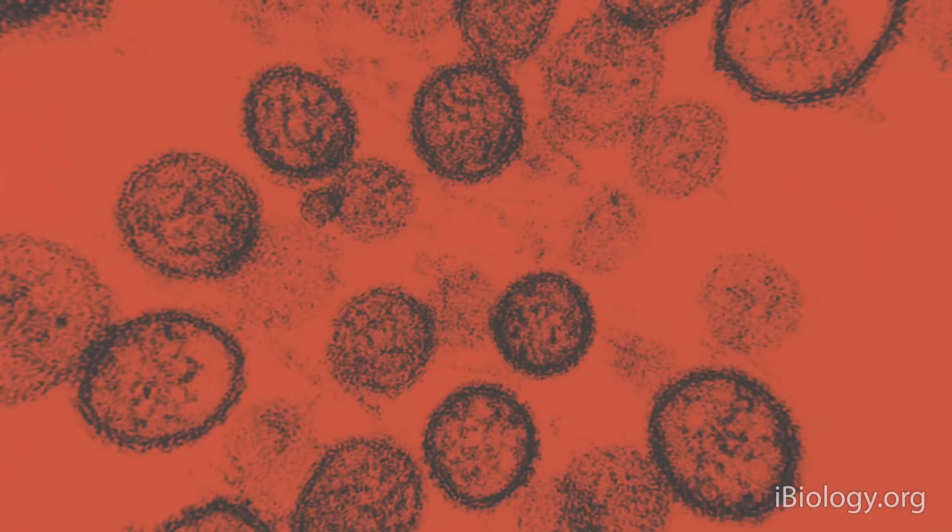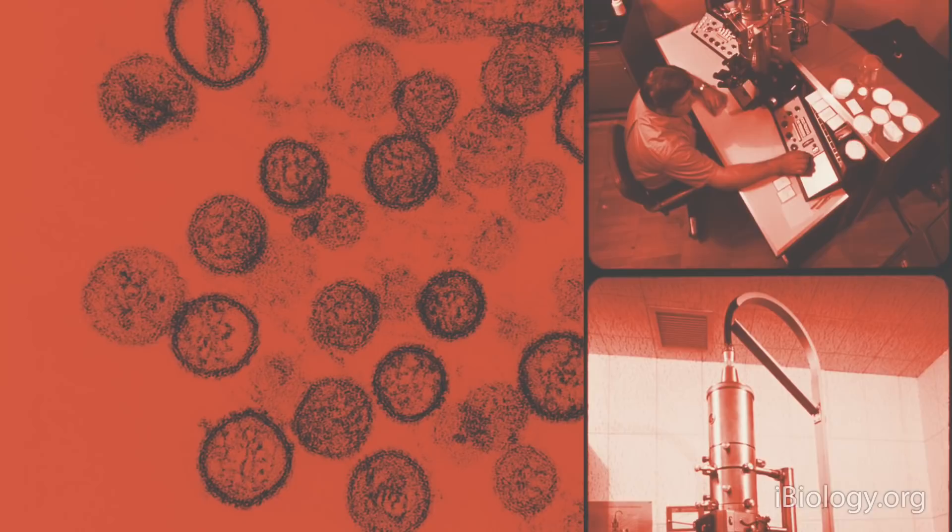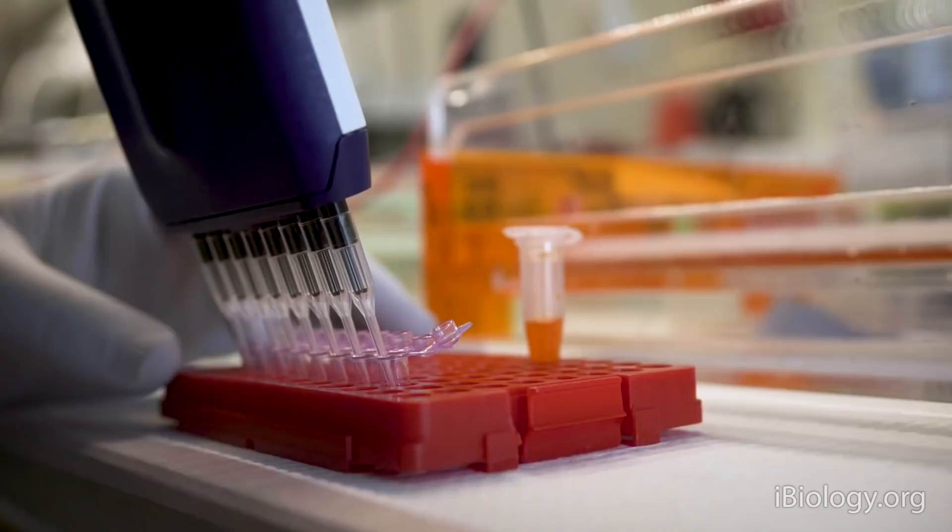When there is a new viral disease, the first thing is you have to know what virus it is. You want to know who your real enemy is. In the old days, the methods were very slow techniques like electron microscopy. These days, with sequencing the viral genome, within a few days you can usually find out what kind of virus is causing a new epidemic.